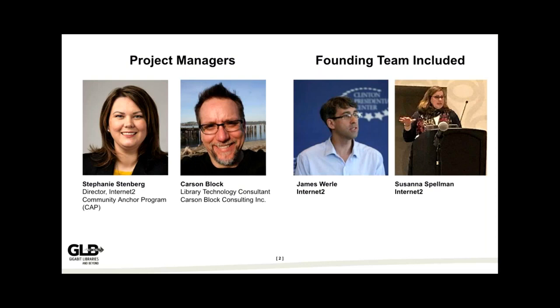My name is Stephanie Stenberg. I'm the Director of the Internet to Community Anchor Program, and I'll explain what that is in a little bit. My partner in crime is Carson Block. We are your project managers and we cannot wait to tell you about this wonderful project. We also want to pay tribute to our founding team — the late and great James Worley, and Susanna Spellman, who is alive and well and working in the private sector now. This is a continuation of a project that's been around for quite a while.